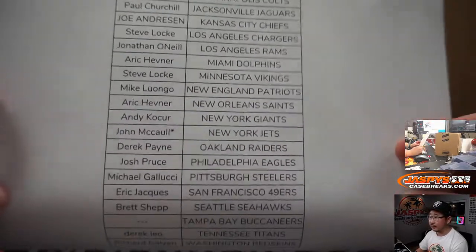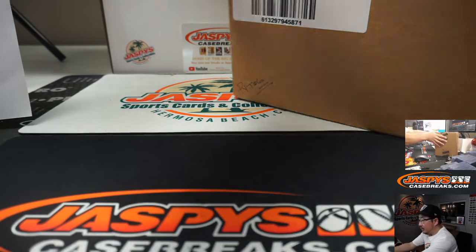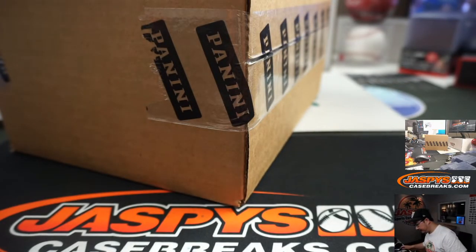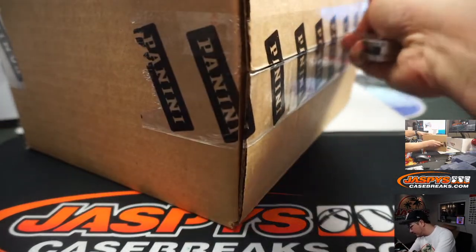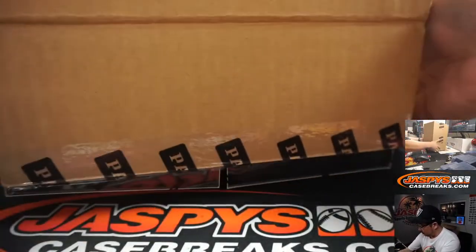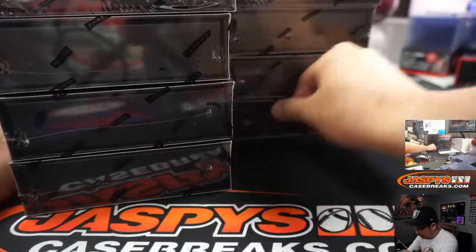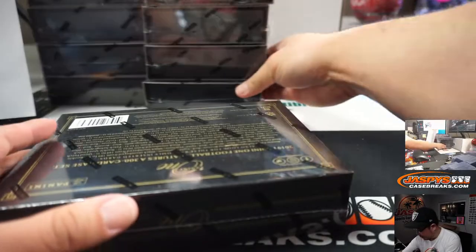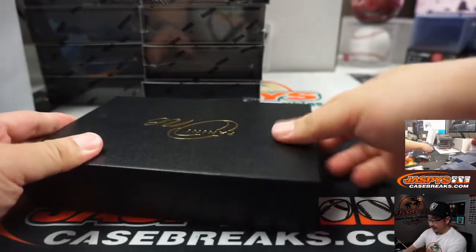Some nice stuff being pulled out of here. John McCall, Last Bot Mojo — star next to his name, Jets. Pick Your Team six here. And where's my knife? There it is, hiding under my camera. Alright, so we've got five boxes on the left side, five boxes on the right side. It takes about ten minutes. Should be some nice stuff in here.